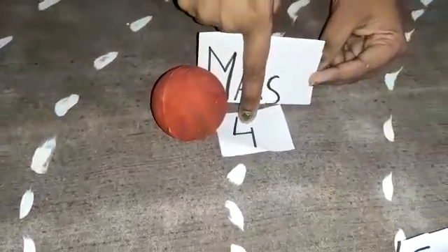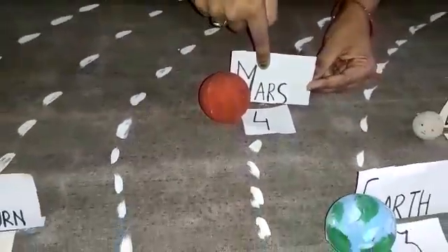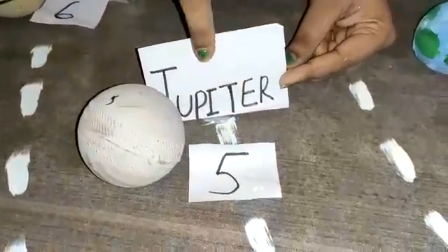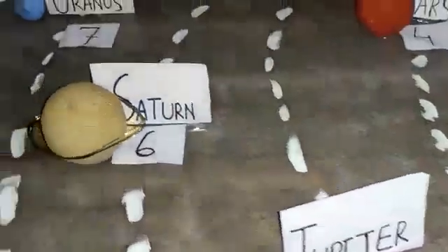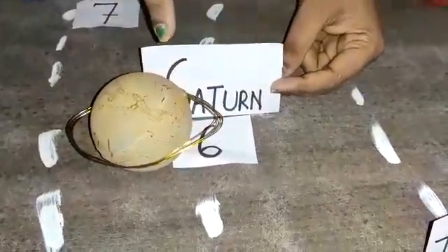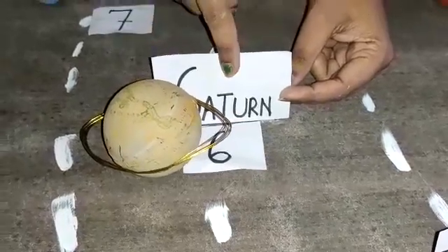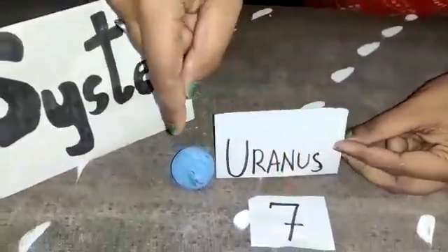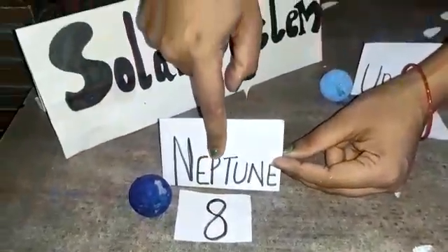The fourth planet in the solar system is Mars. The fifth planet in the solar system is Jupiter, and it is the biggest planet. The sixth planet in the solar system is Saturn — it is the beautiful planet in the solar system because of its ring. The seventh planet is Uranus. The eighth planet in the solar system is Neptune.